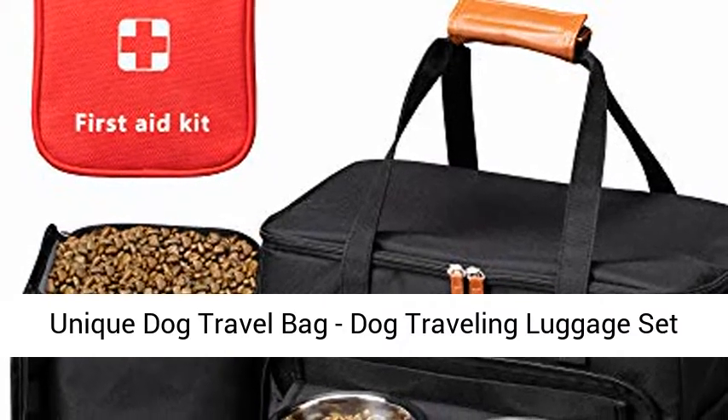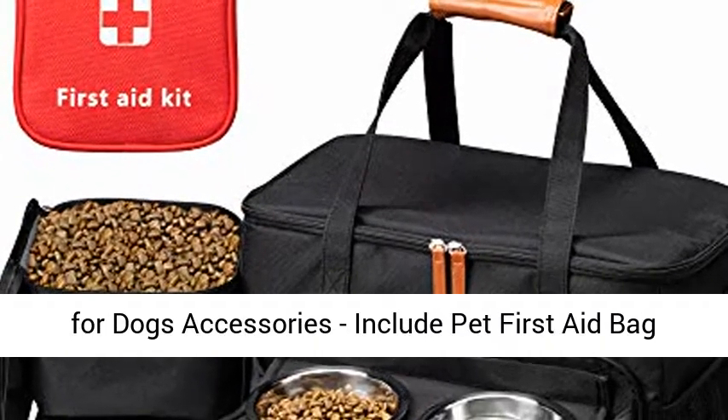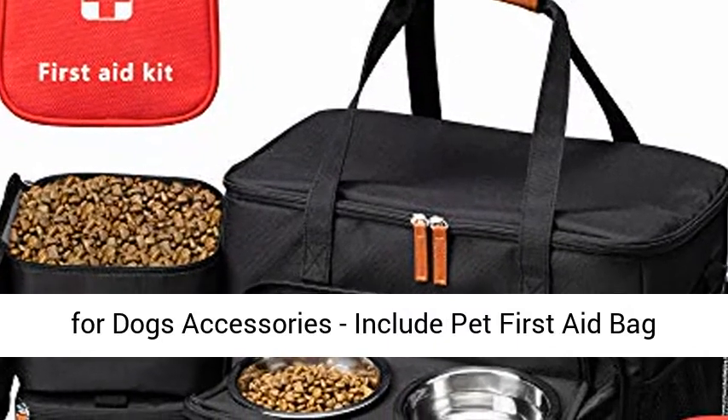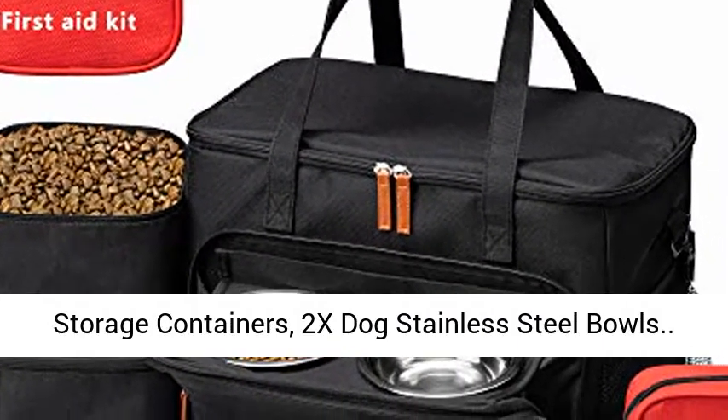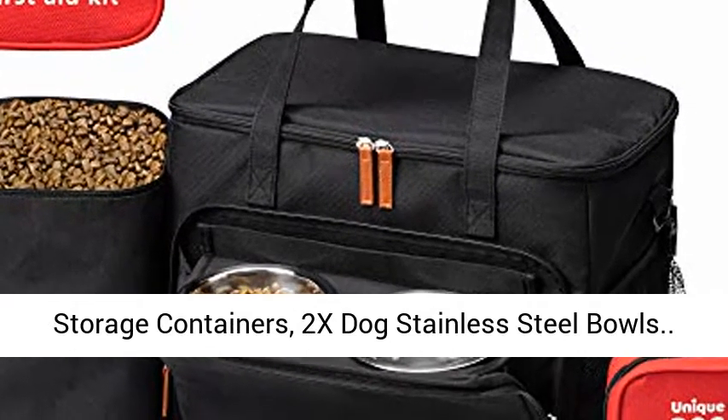Unique dog travel bag — a dog traveling luggage set for dog accessories. Includes a pet first aid bag with case tags, elevated bowl stand, 2x food storage containers, and 2x dog stainless steel bowls.